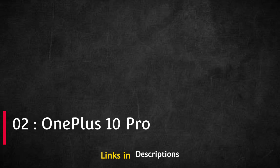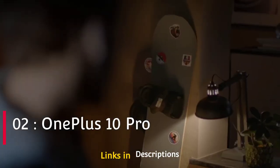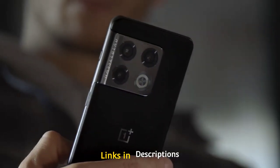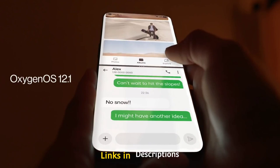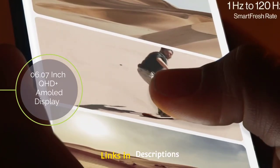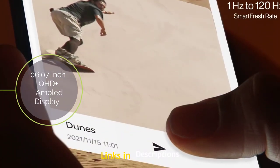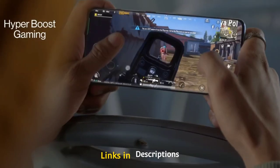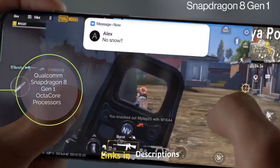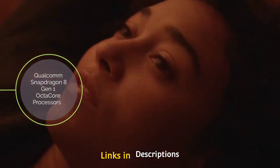OnePlus 10 Pro: to justify its move to a truly premium price segment, OnePlus has worked on improving the display of its phones. The OnePlus 10 Pro has a curved AMOLED screen with a high refresh rate. Just like the OnePlus 9 Pro, it has a 6.7-inch Quad HD+ AMOLED panel with 120Hz refresh rate and HDR10+ picture quality. It is powered by the Qualcomm Snapdragon 8 Gen 1 octa-core chipset paired with LPDDR5 RAM and UFS 3.1 storage.